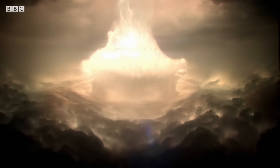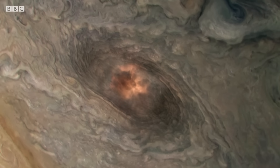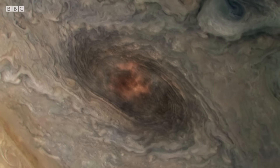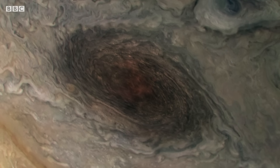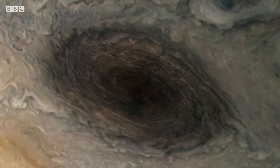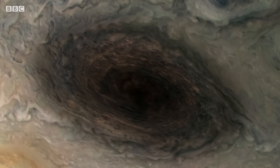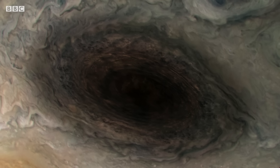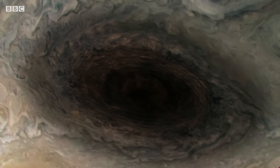The most destructive impact releases energy equivalent to six million megatons of TNT, leaving behind a giant dark cloud 12,000 kilometers across. By capturing objects in its orbit and incinerating them on impact, Jupiter protects us from bodies that might otherwise collide with Earth.